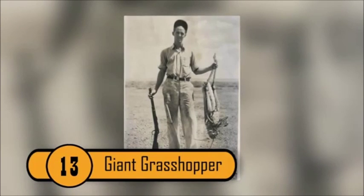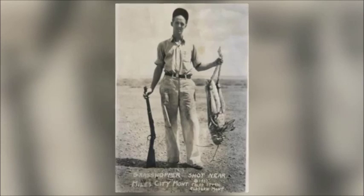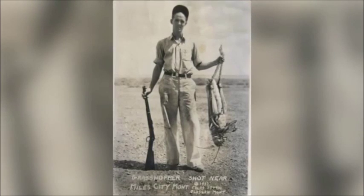Giant Grasshopper — At the very least, grasshoppers are mild grassland curiosities, and at their worst, a plague upon humanity in the form of their swarming locust phase. Still, the image of this giant grasshopper leaping across America's grasslands is sure to keep most farmers up at night.